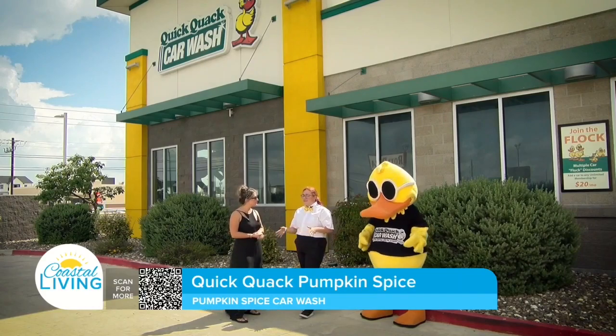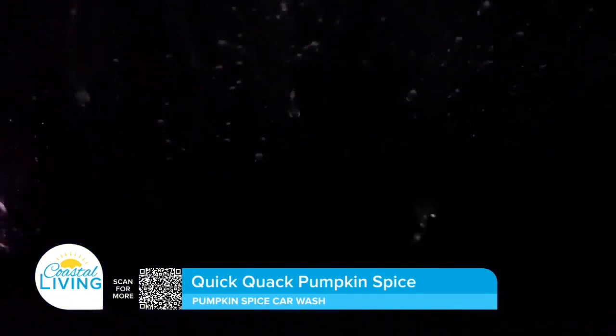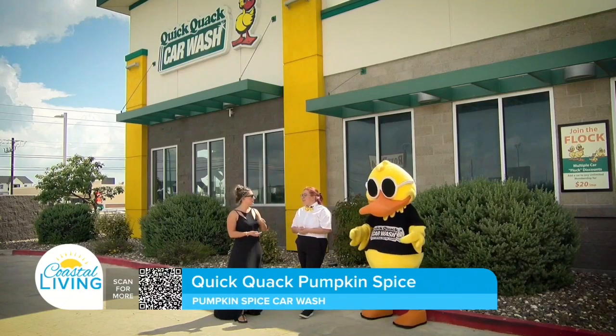Now we have something you can experience like never before — a pumpkin spice scent in your wash. What you're going to do is turn that little air circulation button off, the arrow on the car, and that will give you the full scent experience.